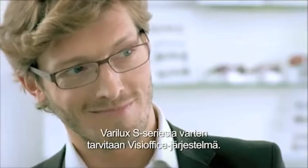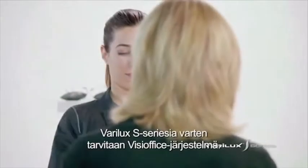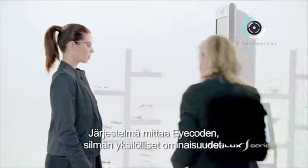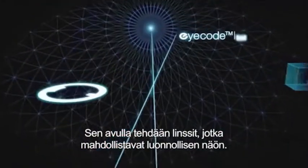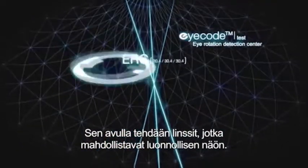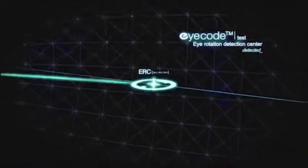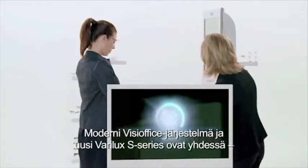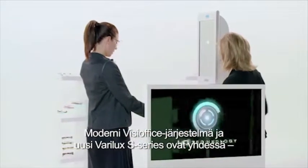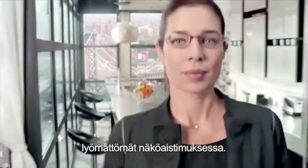To be able to measure and sell Varilux S-Series, eye care professionals need to have the PhysiOffice Measurement System. This system measures eye code — the unique personal characteristics of every eye — which allows us to produce lenses that are specially designed for the wearer and which offer instant natural vision. PhysiOffice is a state-of-the-art system that, together with the new Varilux S-Series, offers an unequalled vision sensation.